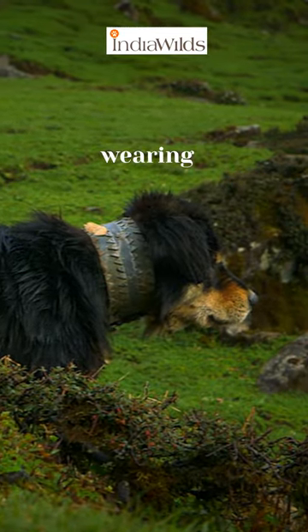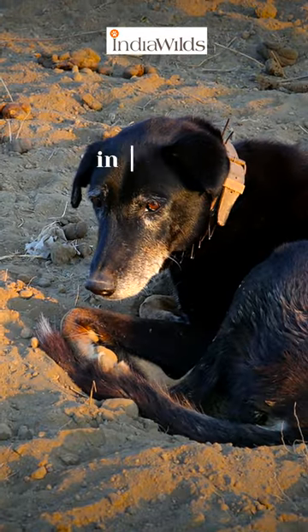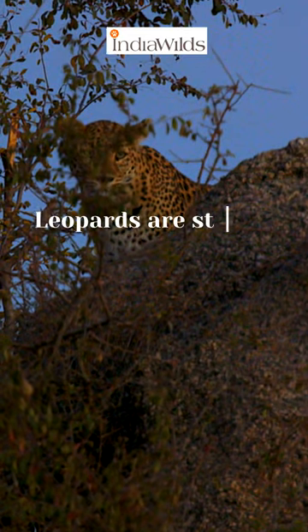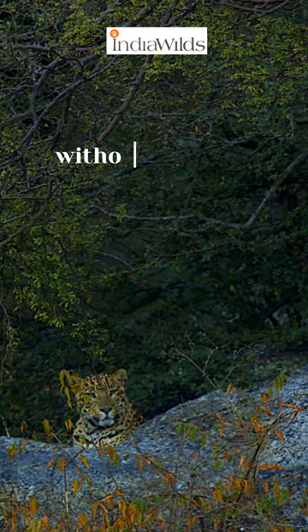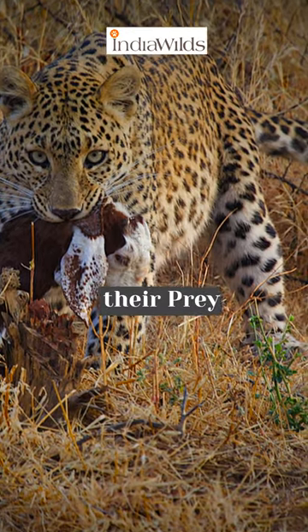This dog isn't just wearing a decorative piece — it's a life-saving device for dogs in regions where leopards roam. Leopards are stealth hunters. They target dogs without warning, catching their prey by the neck.